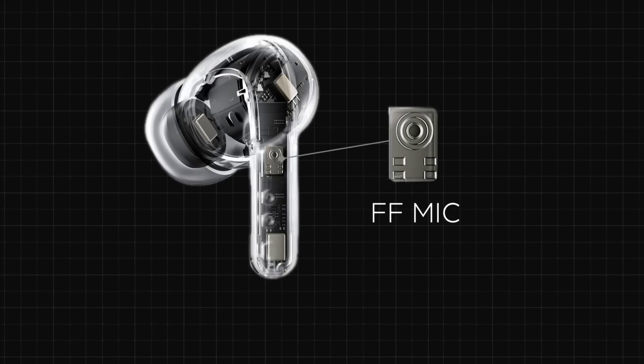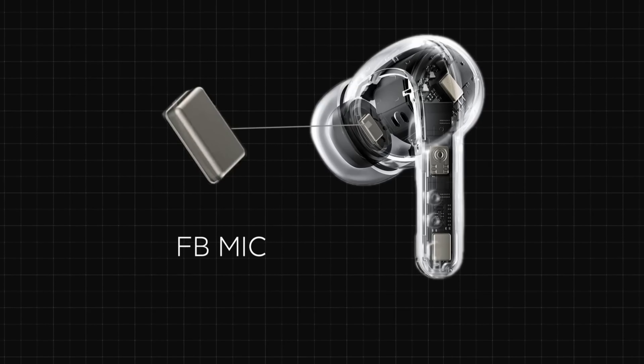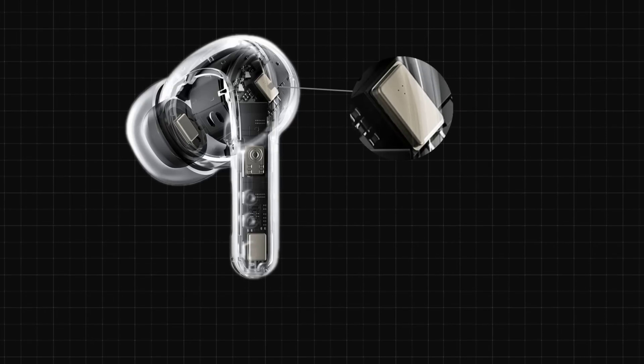The feed-forward mic on the earbud handle mainly collects and pre-processes external noise, while the feedback mic closest to the earbud speaker collects redundant noise inside the ear. The component in the middle of the two microphones is the VPU, which is the bone conduction sensor in the earbuds. It accurately picks up the wearer's bone conduction information, shields external noise, and enhances the low frequency in human voice while weakening environmental noise.